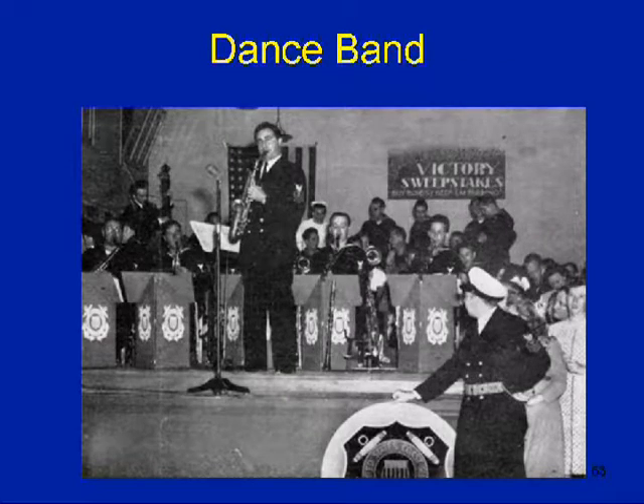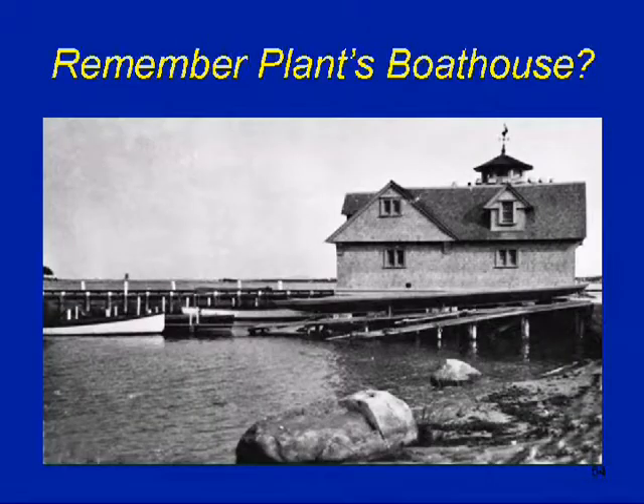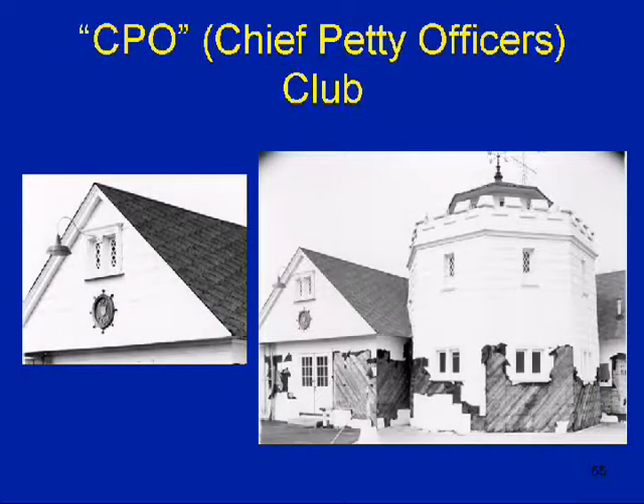A dance band — they had several dances, especially fundraising dances. Remember Plant's Boathouse? Well, it became the CPO — Chief Petty Officers Club. I remember it. You can see the sign up front on top. I was going to show you a picture of the building, but I could only find one taken in 1954 right after a hurricane. I'm sure it was repaired quickly. That is now — there's the inside of it. I remember sitting at one of those tables, having coffee.